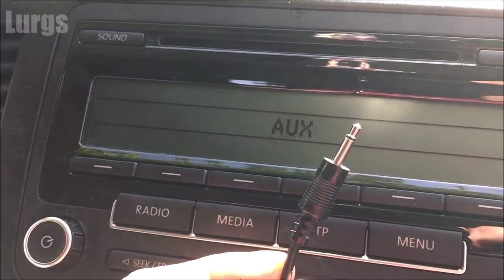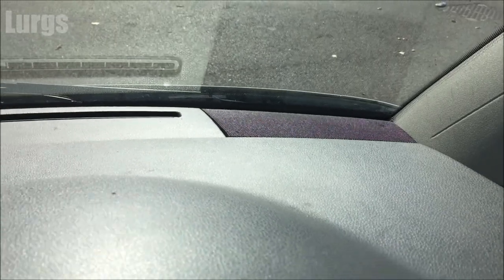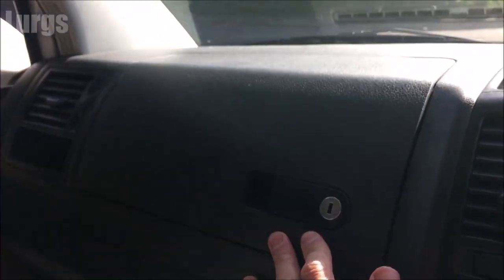Unless you've got the modern iPhone — it doesn't use that socket anymore. It's got four speakers: two in the front dashboard and one on either door. Got a lockable glove box.